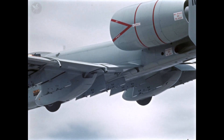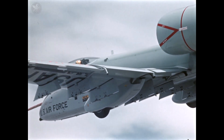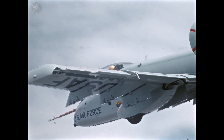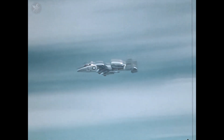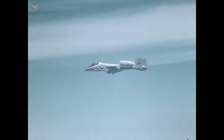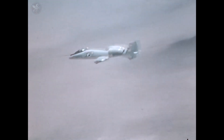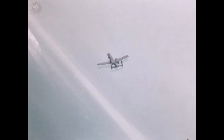Its designers made it a flying tank, with a titanium bathtub to protect the pilot and redundant flight systems, so it could absorb incredible damage. And here's the incredible fact that defines this plane: the engineers didn't just add a gun to it. They started with the most powerful airborne cannon ever created, the seven-barreled GAU-8 Avenger, and then designed the entire aircraft around it.